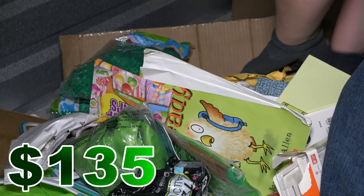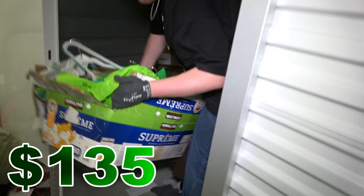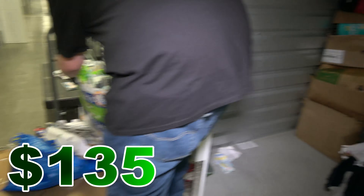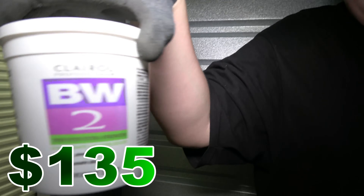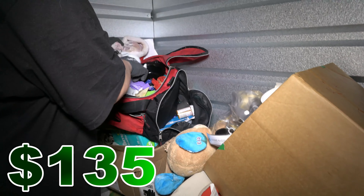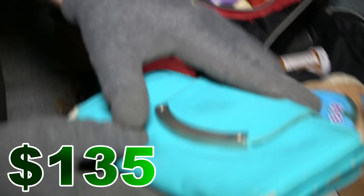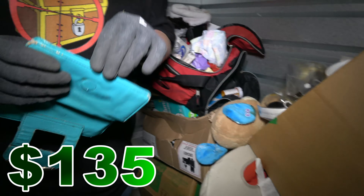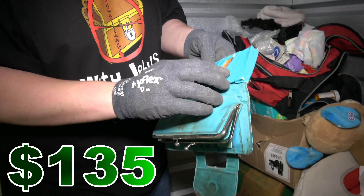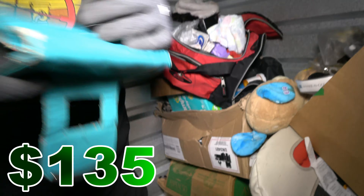Looks like a bunch of kid books in here — Dr. Seuss and learn-to-read books and things like that. Again, probably a donation. What else? Ew, what is that? It's powder, whatever it is. Hey, a wallet — a really old looking one. 7-Eleven people are so annoying. Every time you walk in there: do you have the 7-Eleven app? No. Pool pass to an apartment. Nothing interesting.